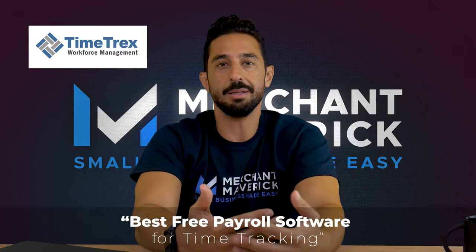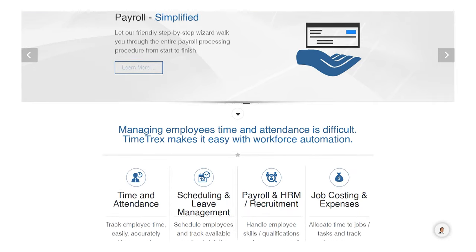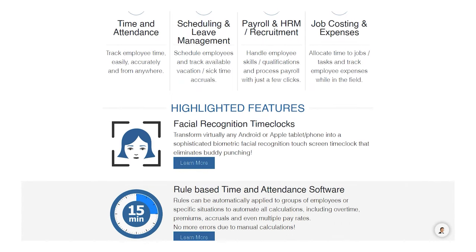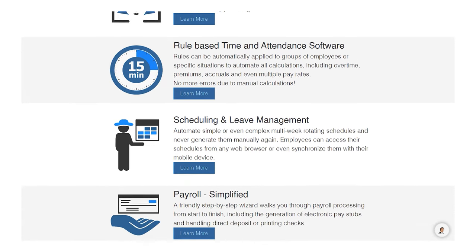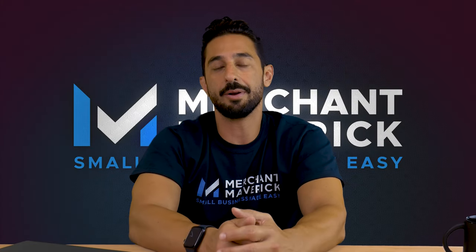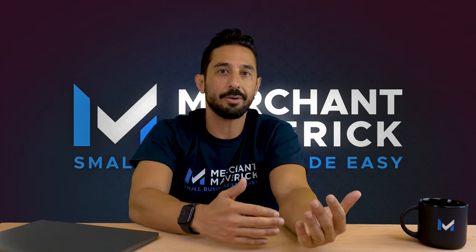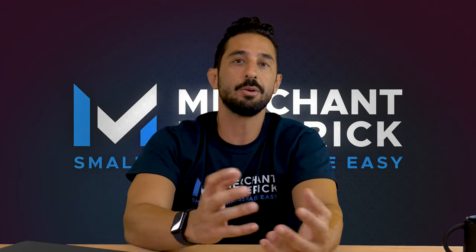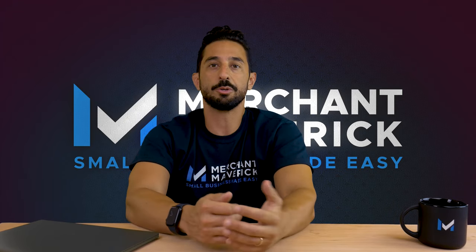Next up on our list is TimeTracks, which we think is the best free payroll software for employee time tracking. TimeTracks is a good choice for small businesses with hourly employees as it integrates time tracking into payroll software. The free option is known as the Community Edition and it's an open source platform supported by volunteers from over 50 countries. TimeTracks stands out for its time and attendance tracking for employees who simply log their hours online. This information is automatically linked with payroll, so running the numbers at the end of the pay period is a breeze. TimeTracks' Community Edition covers most of the bases of completing payroll, including calculating net pay, taxes, and deductions. Users can utilize TimeTracks to pay employees via direct deposit or paper check, as well as prepare tax forms. Some other HR functions are featured too, such as submitting PTO requests and schedule changes.